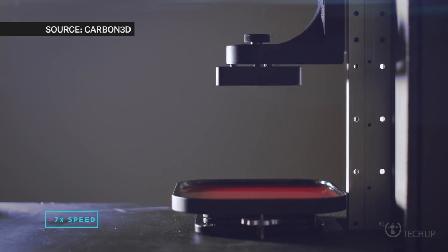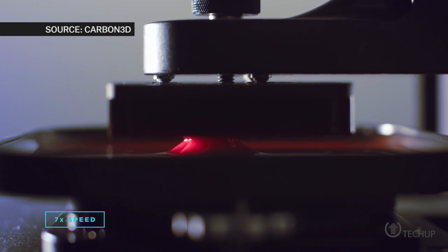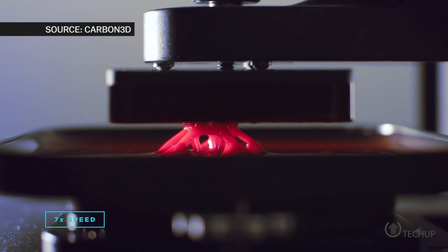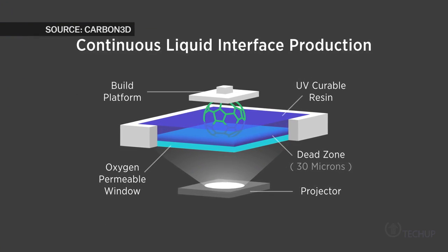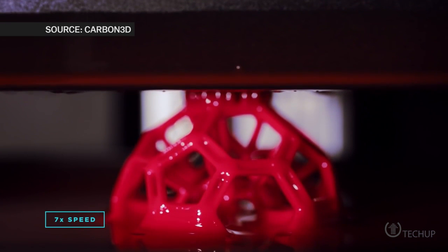Their new tech makes current 3D printers look like child's play. The team calls their new process continuous liquid interface production technology, or CLIP. CLIP places a pool of resin over a digital light projection system, and a special window between the resin and light allows both light and oxygen to travel through. It's 25 to 100 times faster than other methods without the risk of defects.